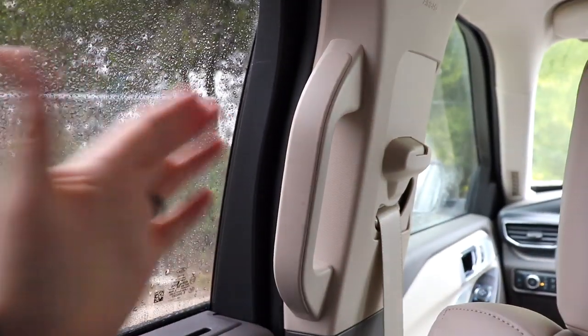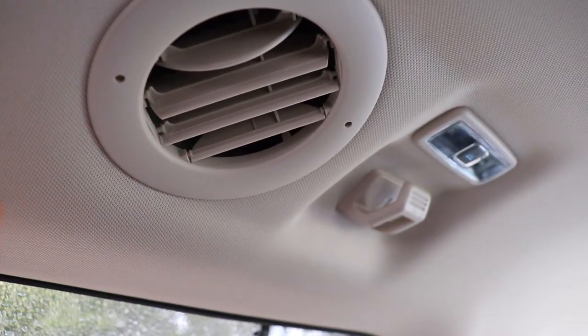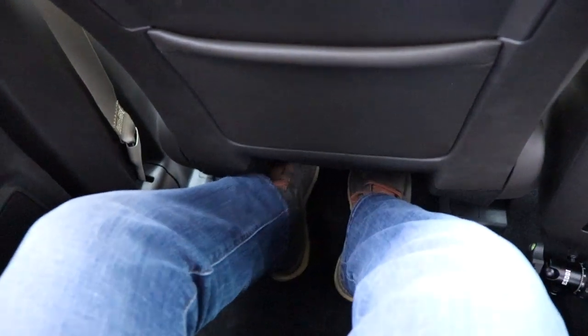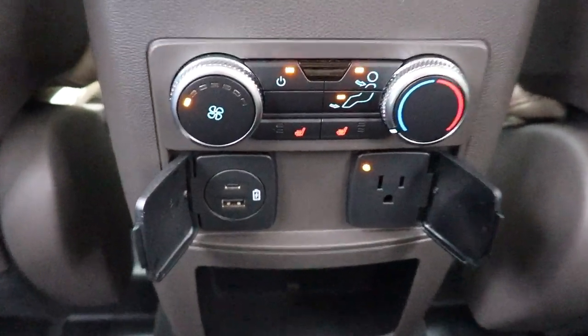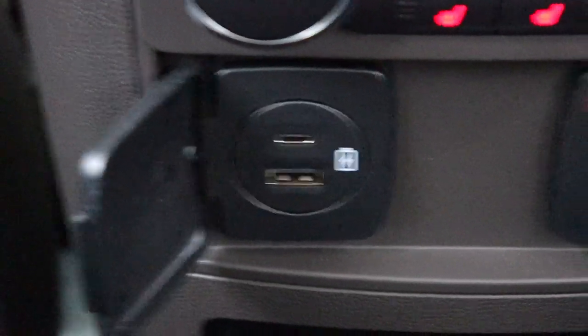We've got captain's chairs in the second row, which are pretty comfortable. There's a grab handle on each side to make it easier to get in, and some nice bright lighting. Your AC vents are positioned up high, which is nice — if you have a car seat, it can blow directly into it and cool you off. There's a good hook for hanging things. Sitting behind myself at 5'9", I've got good foot space and really good knee space. Climate control settings and heated seats for the outboard positions are back here, along with a USB, USB-C, a three-prong outlet, and a storage bin.